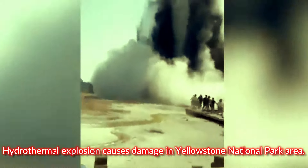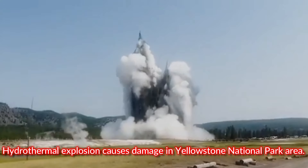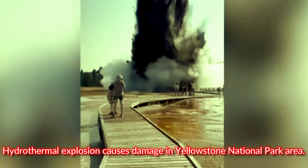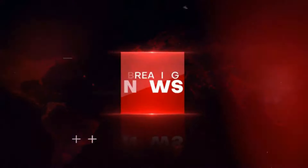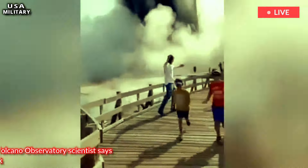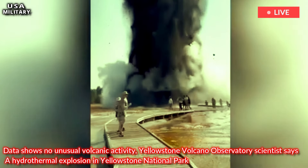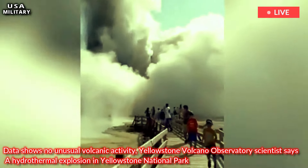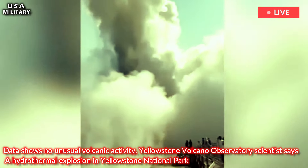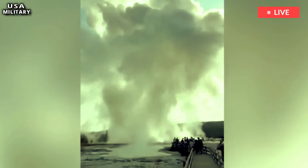A hydrothermal explosion caused damage in the Yellowstone National Park area. Yellowstone Volcano Observatory scientists say the explosion damaged the sidewalk and threw debris several stories into the air Tuesday morning in the Biscuit Basin area, northwest of Old Faithful, according to Michael Pullen, scientist in charge of the U.S. Geological Survey's Yellowstone Volcano Observatory.